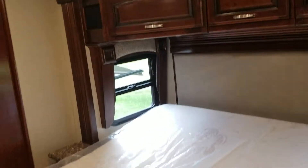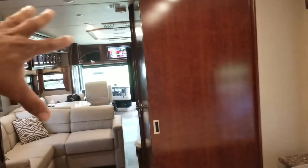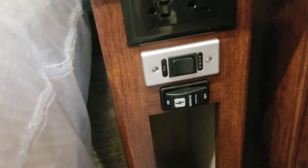We have speakers in the living room as well, so there's surround sound throughout the whole coach. We can control the generator from the right side of the bed, and each side has an outlet.